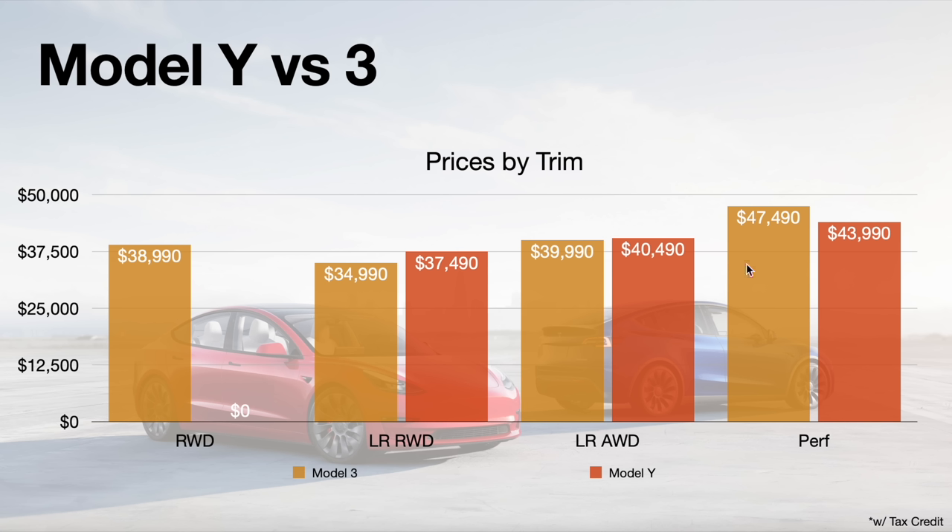Looking at the chart, the Long Range RWD and AWD options make so much more sense than the standard RWD Model 3 — which begs the question: what happens to the Model 3 Rear Wheel Drive going forward? Tesla has shown themselves to be very nimble in making adjustments, and with the introduction of this single-motor Long Range Model 3, three trims are now tax credit eligible. With the standard RWD being the only Model 3 not eligible for the tax credit and actually more expensive than the Long Range RWD — and only $1,000 cheaper than the Long Range AWD — its future is uncertain.